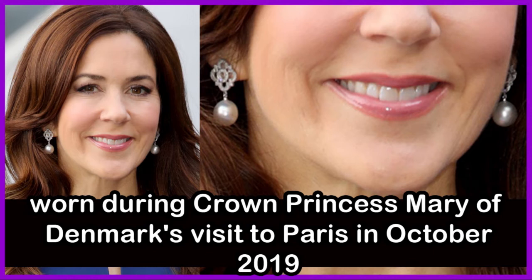This pair of pearl earrings features an elaborate diamond stud. They were worn during Crown Princess Mary of Denmark's visit to Paris, France in October 2019.